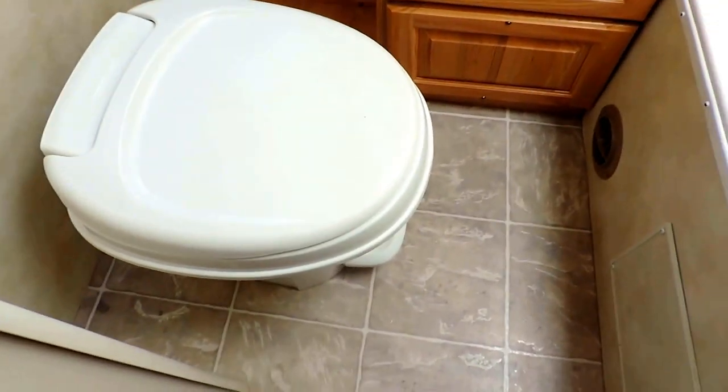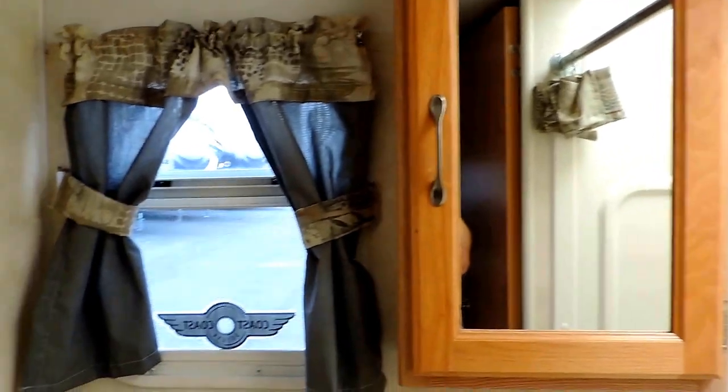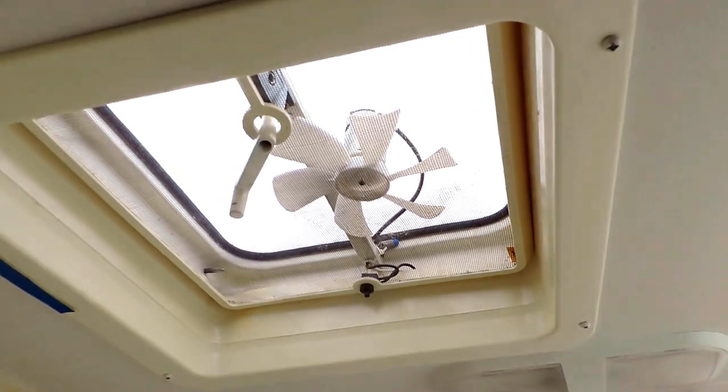And then in the very back you've got your bathroom. It's got a porcelain foot-flush stool as you first walk in, and a sink on the far wall with a medicine cabinet dressing mirror. There's even a nice little window back here for your bathroom. Power vent there in the ceiling, skylight above your shower, and the shower's got a nice little drop-down tub with a seat.